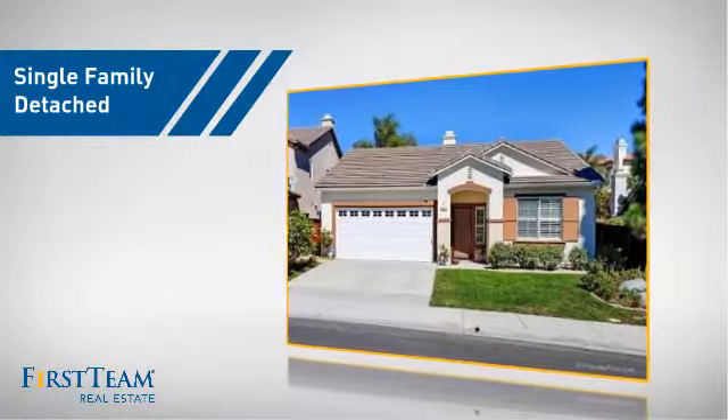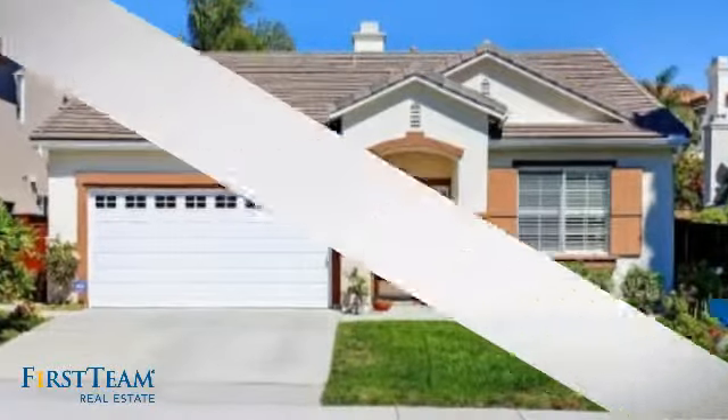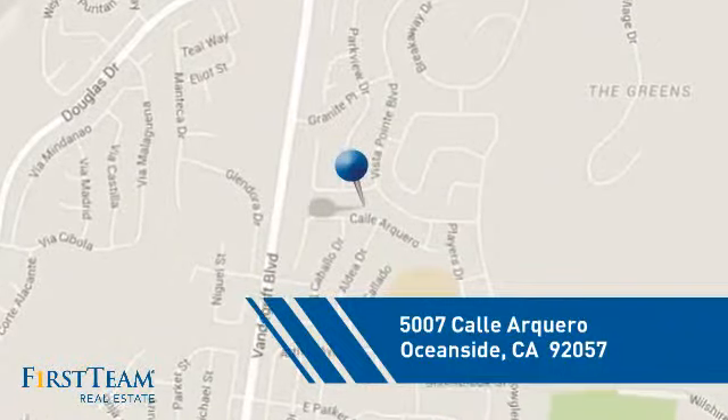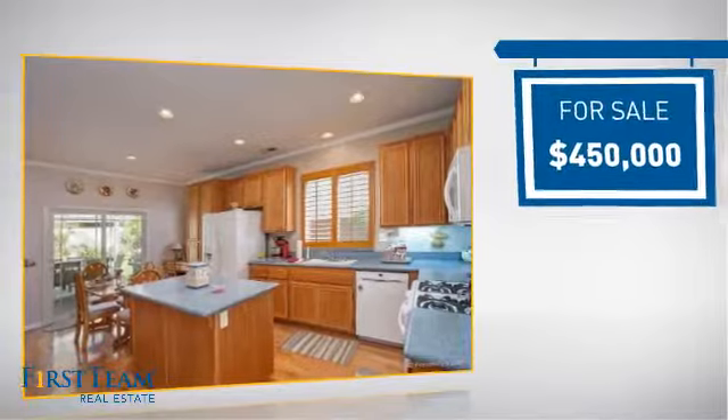This detached home is a great choice for families who want the privacy of their very own lot. It's located in the Oceanside area, currently listed at $450,000.